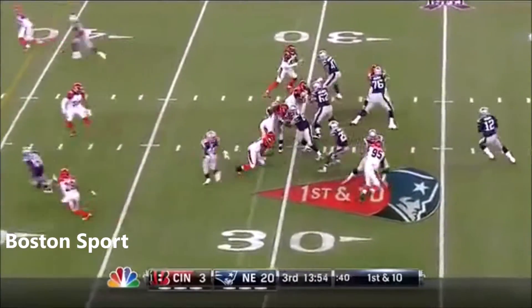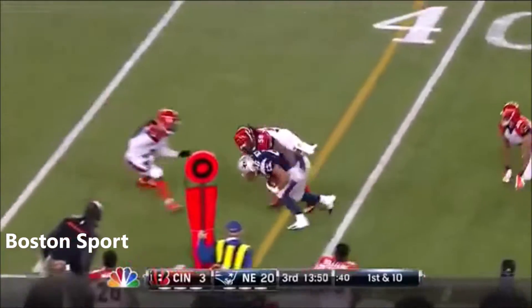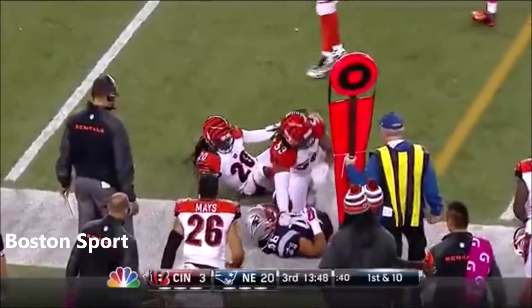Now Brady starts to drive from the 31-yard line. Play action. Completes the pass, staying on his feet. Picking up the first down is James Devlin.